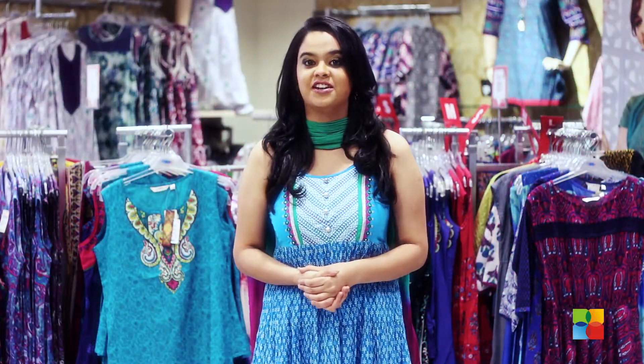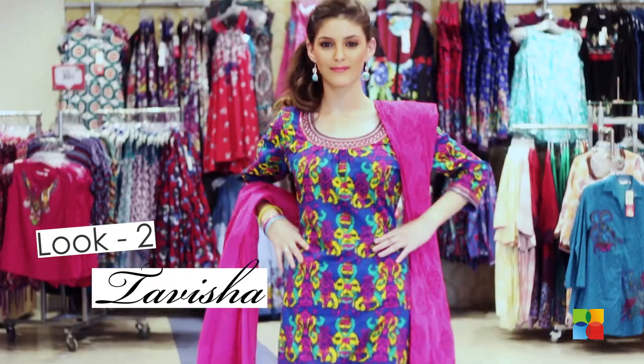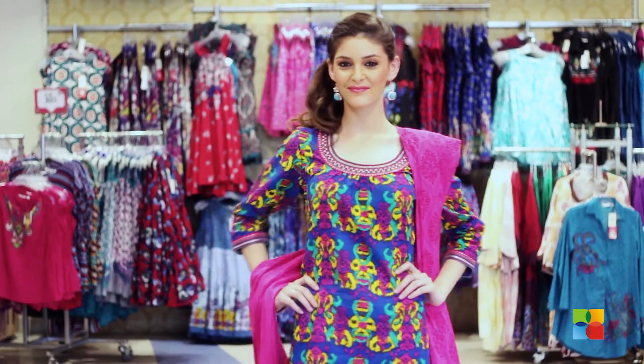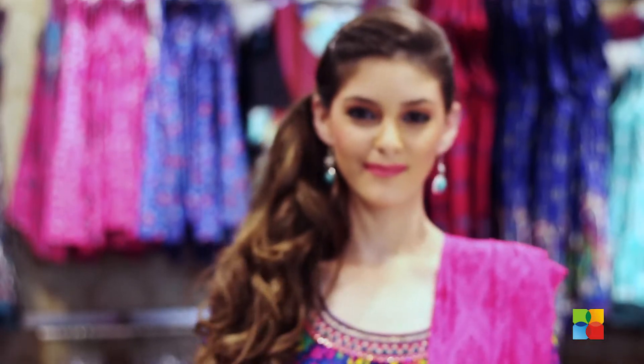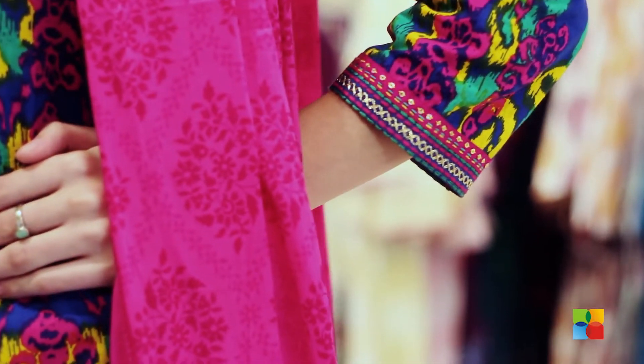The next look is from Max's Tavisha collection — a tribal printed A-line kurta in bright accents. The embellished neckline and the embroidery on the sleeves are the eye-catchers here.